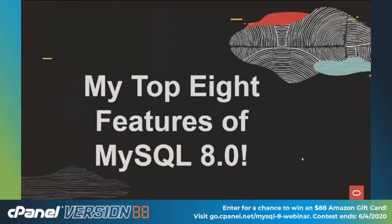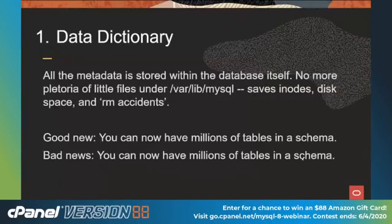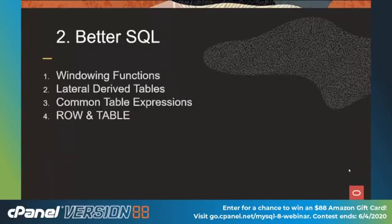These are my top 8 features. First is the data dictionary. In the past, if you've gone under /var/lib/MySQL, you've seen a whole bunch of little files — that's your metadata. The trouble is those little files chew up inodes, disk space, and tend to attract junior admins who do what I call RM accidents. The side effect of having all this stuff now kept within the database itself is that you can now have millions of tables in a schema. The bad news is you can now have millions of tables in a schema.